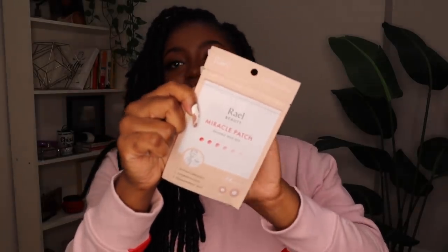Alright, are y'all ready for the tea on skincare? What I found that really helps me when I have a breakout — because it is very hard for me not to pick — are pimple patches. These ones are from Rail Beauty, the Miracle Patch Invisible Spot Dot. You don't have to use this brand, but I've tried it myself and it's very nice. It brings the pus to the forefront, and I've tried a bunch of pimple patches. I put it right on a pimple when I see it coming up — it stops me from picking, which is what usually causes the scarring.